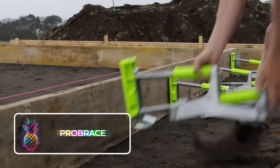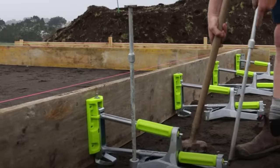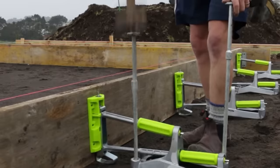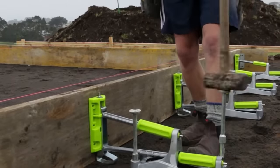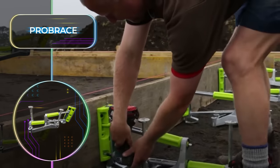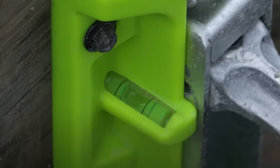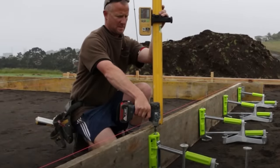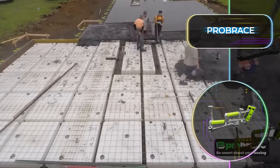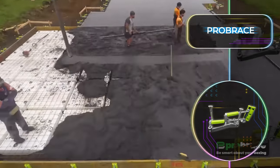The Probrace is an exciting construction invention from New Zealand that is completely transforming the way we tackle framework and laying foundations. With these innovative braces, framework can be assembled quickly and easily, and the adjustable braces keep them securely in place while the concrete dries. It features built-in level checkers and an easy-to-use design. Not only does it cut down on construction time, but it also greatly reduces construction wastage associated with normal framework installations. Although it's now available for purchase, we are still eagerly awaiting the price reveal for international sales.